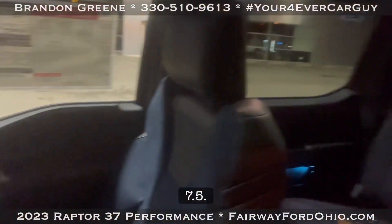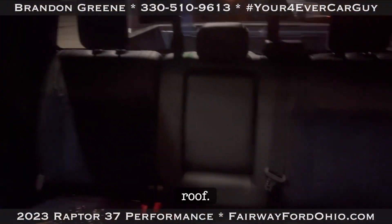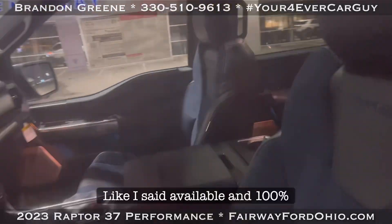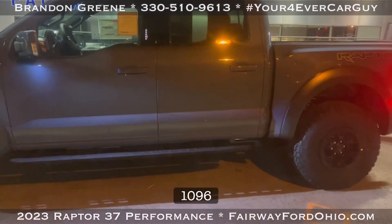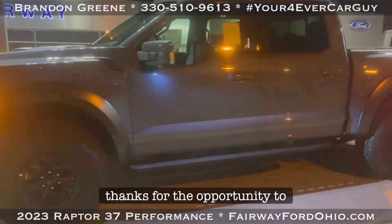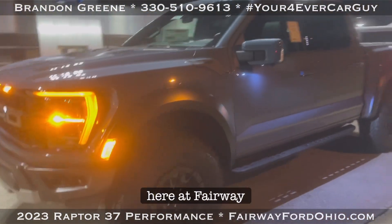Mileage is 7,500. Like I said, available and 100% ready to go. Phone number is 330-510-9613. As always, thanks for the opportunity to earn your business and trust here at Fairway Ford.